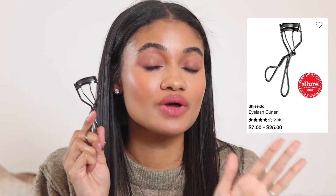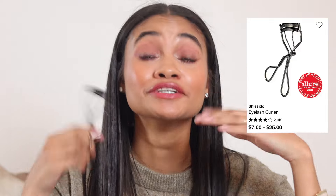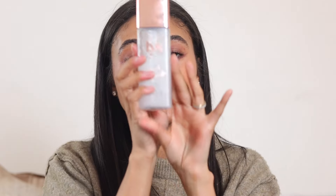Next up in tools: the eyelash curler. Everyone has their favorite depending on eye shape, but for me the Shiseido one is the one I love. I know so many people love the Tweezerman one too, but for me Shiseido is the best and it's a really nice pickup during the sale.